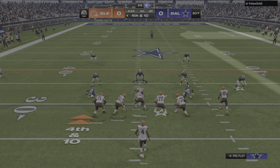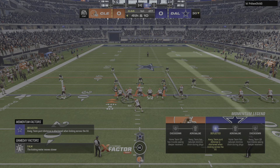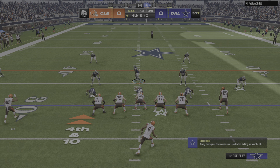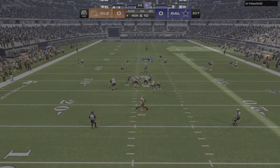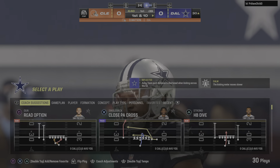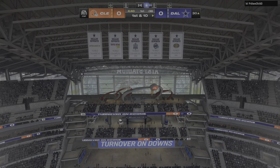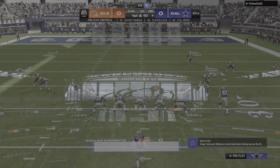Still a scoreless game in the first, but they're going to go for it on their own side of the field on fourth down. They snap it to Watson. He's going to look deep — and this one is incomplete. A surprising move on the opening drive, and the defense forces a turnover on downs.